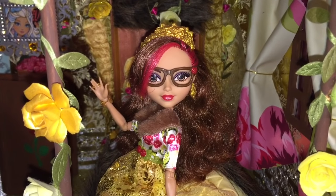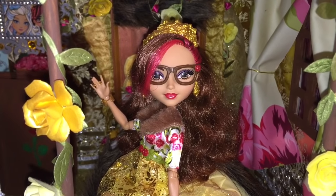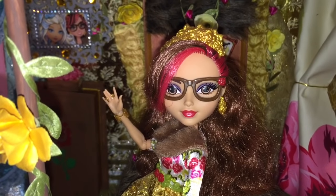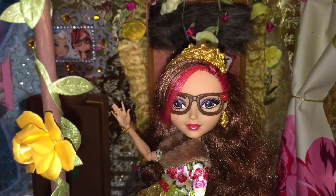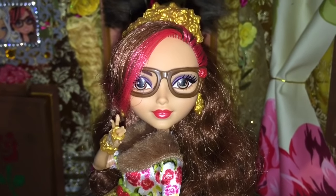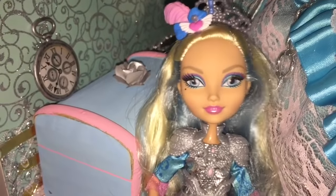Hi, I'm Rosabella Beauty. I go to Ever After High, where I'm roommates with Darling Charming. On the surface, my roommate appears to be the most perfect, prim, and proper princess. In fact, did you know that when she wakes up in the morning, her hair arranges itself into an immaculate hairstyle? She couldn't mess it up if she wanted to.